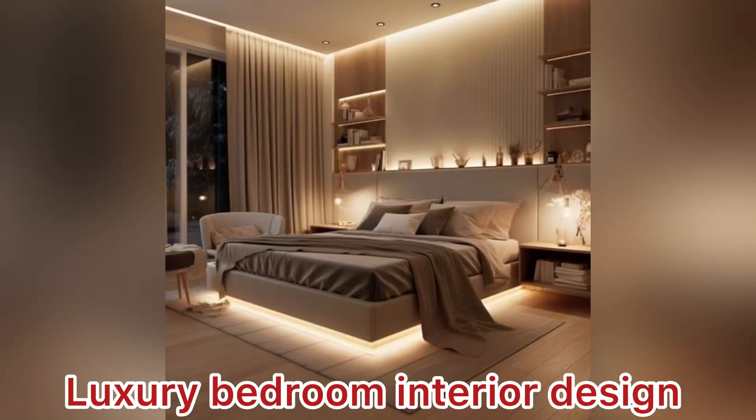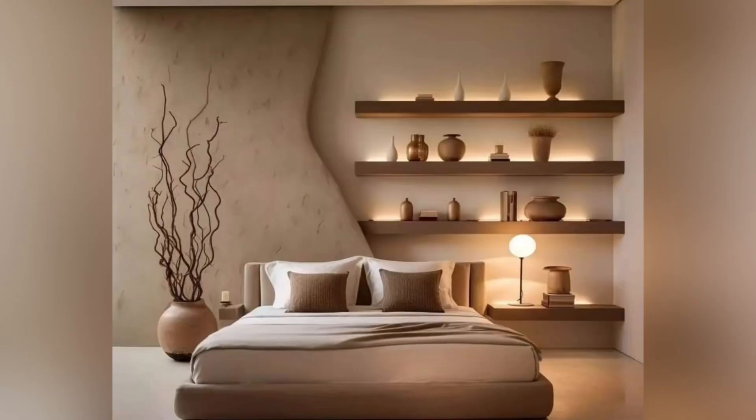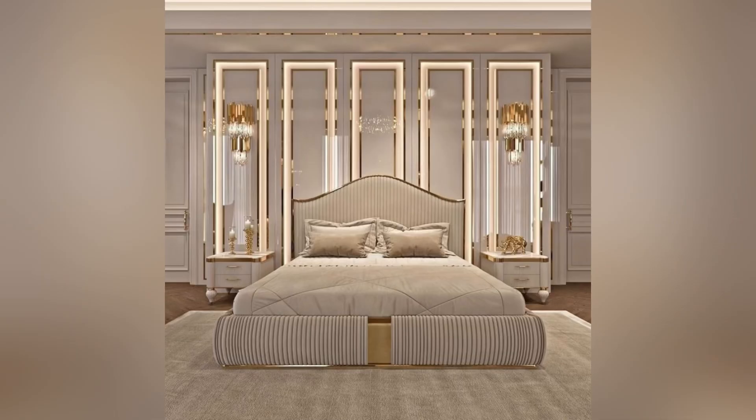Hello everyone and welcome back to my YouTube channel, Trends and Lifestyle Shabana. I hope you all are doing great. In today's video I am here with some luxury bedroom ideas that blend elegance and comfort.